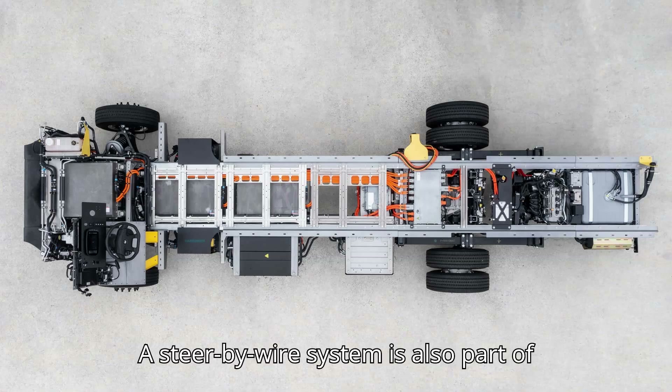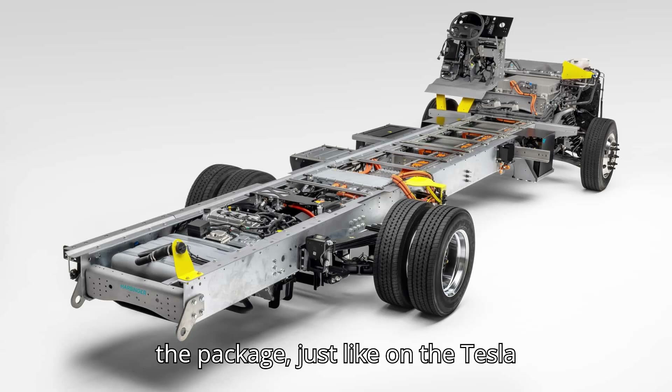A steer-by-wire system is also part of the package, just like on the Tesla Cybertruck.